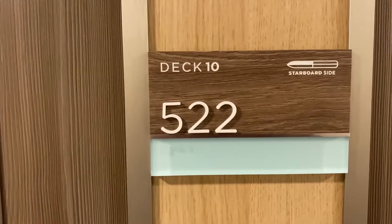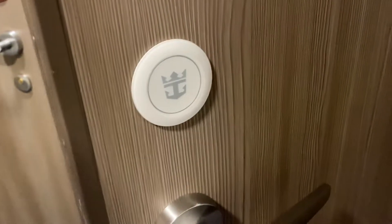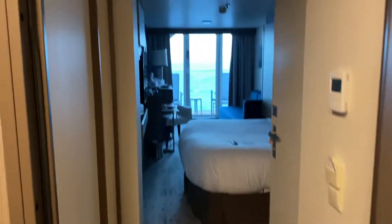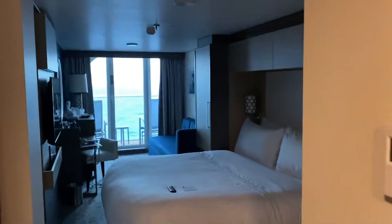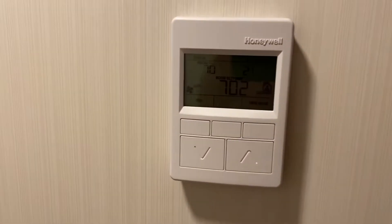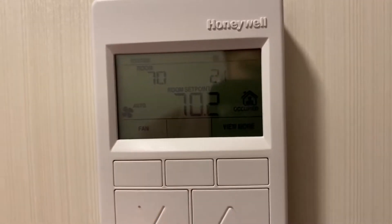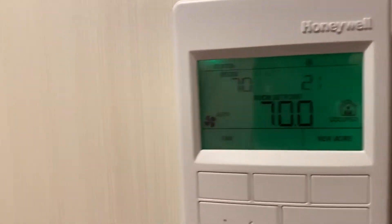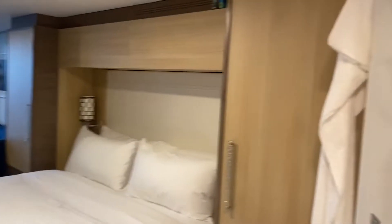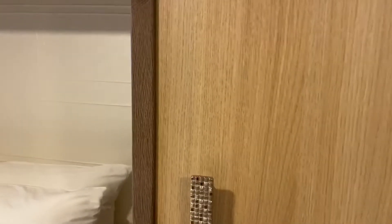Here's deck 10, cabin 522. They have electronic key cards. I have a digital thermostat. Bathroom over on the right. Lots of closet space.